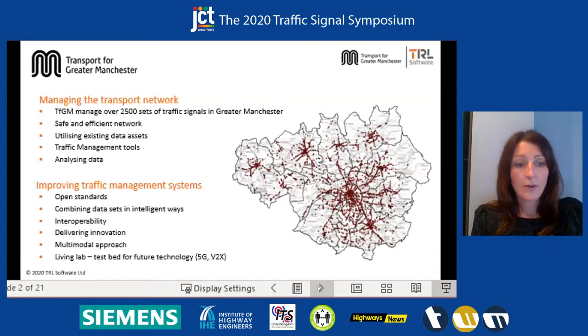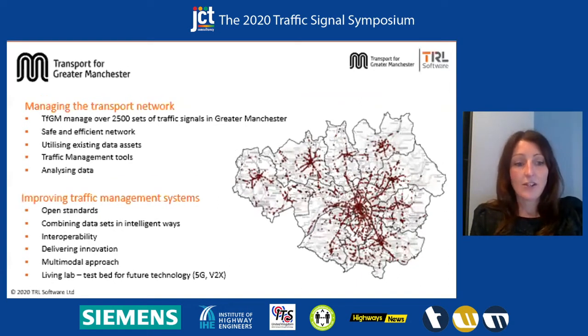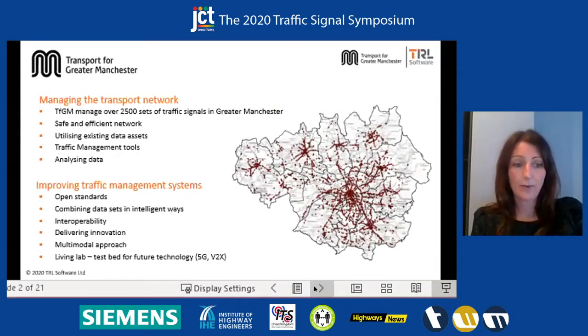In terms of how we're looking to improve our traffic management systems, as part of the project with TRL we're exploring open standards. This makes extraction of data and integration of data easier, allows us to combine data sets in more intelligent ways, and to focus on interoperability. We're also looking to deliver innovation — not just through new technology and new systems but also making the best of what we've got. We've got a multimodal approach as well, so we're looking to integrate cycle and walking data, and also looking towards the future to test better future technology.